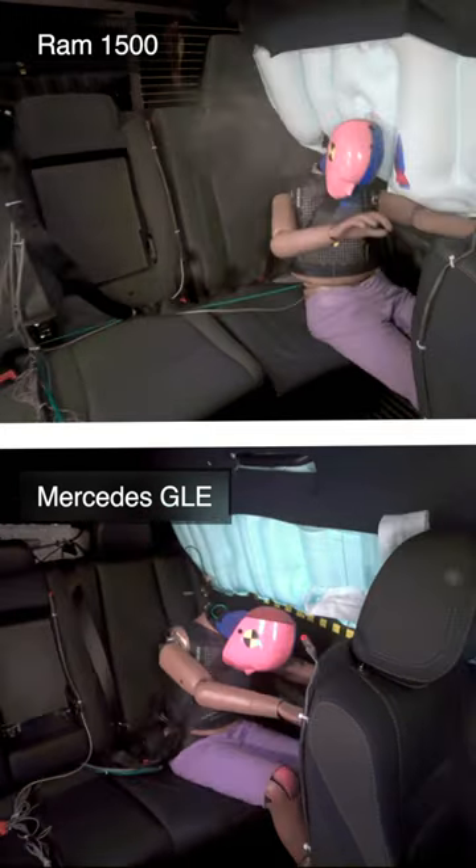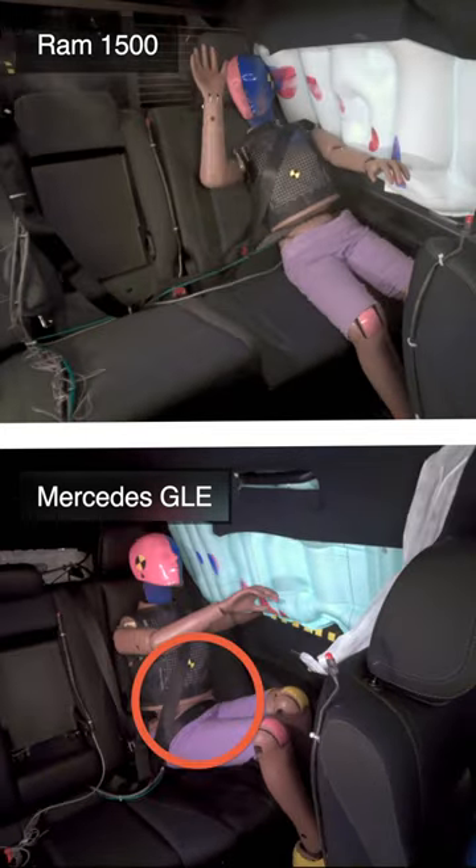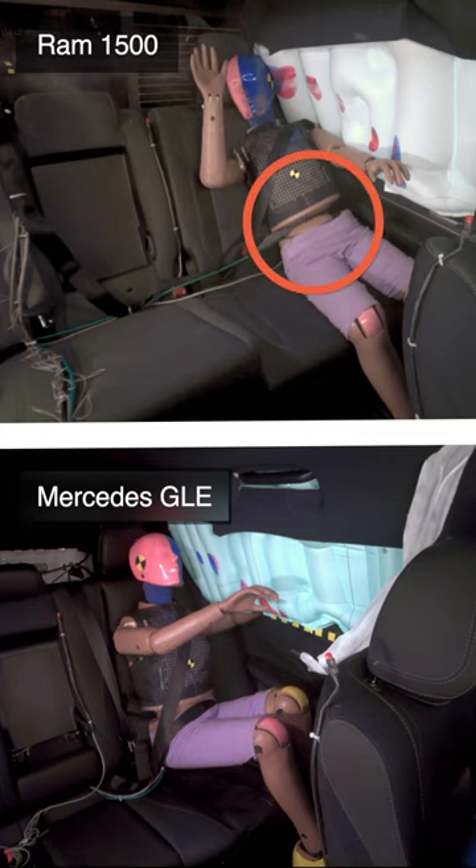The seatbelt in the Mercedes remained firmly on the dummy's pelvis. Whereas, look how in the Ram it dangerously shifts from the pelvis onto the abdomen.